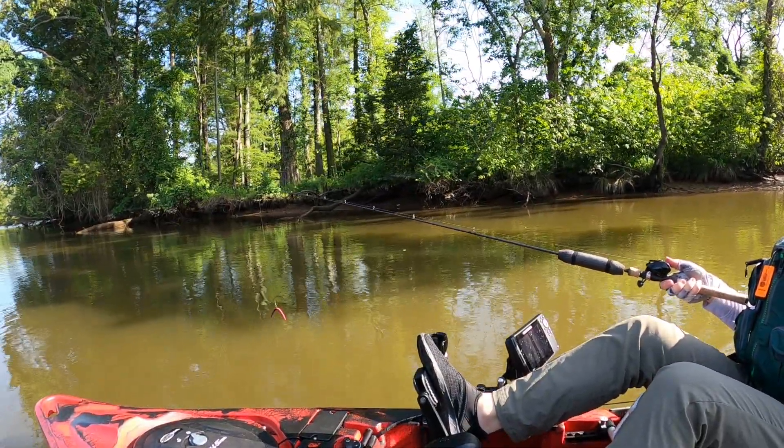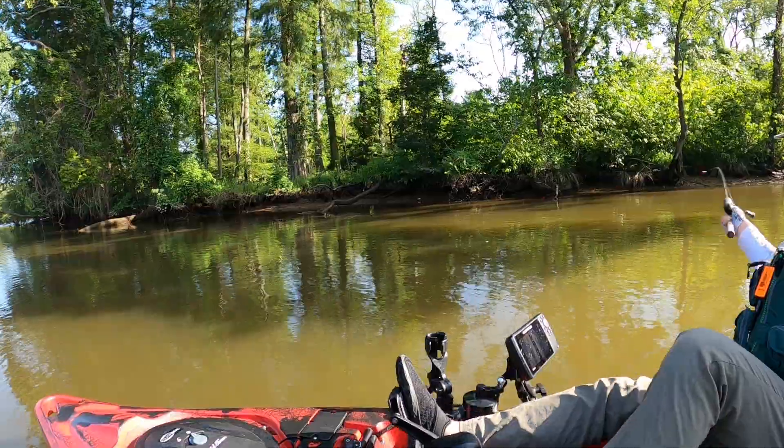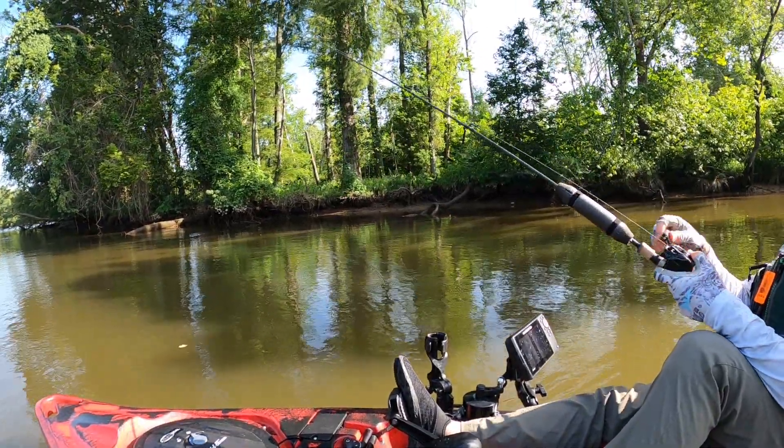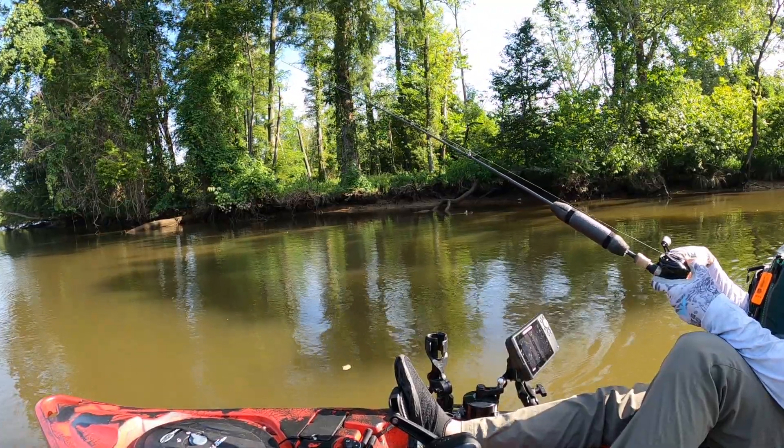Fish on! Fish on, baby. Nice. Got the skunk out of the kayak, man.